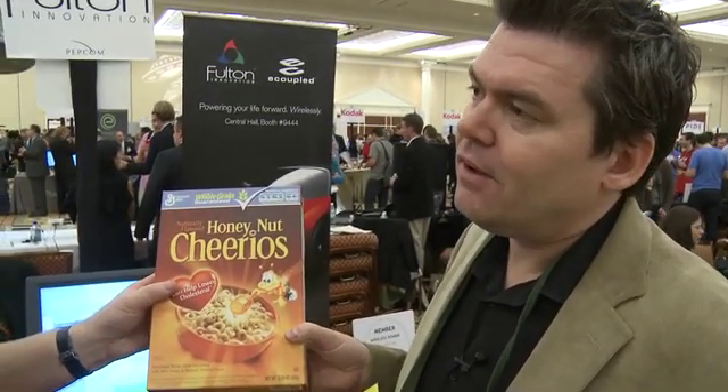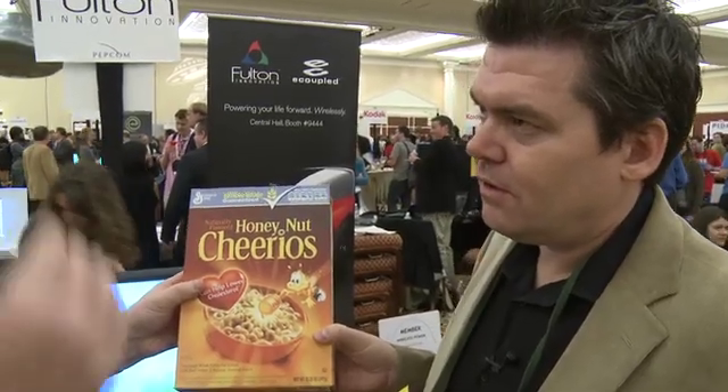So it knows there should be 347 grams of Cheerios. When it gets to half that, it says it's half full, and then your system would tell you — no different than your other applications — hey, you're half out. If I'm at a halfway point, put it on my shopping list.